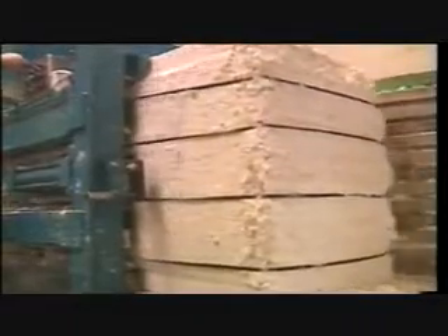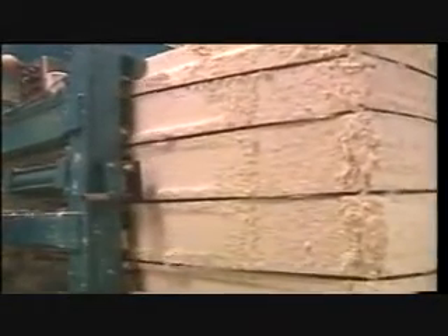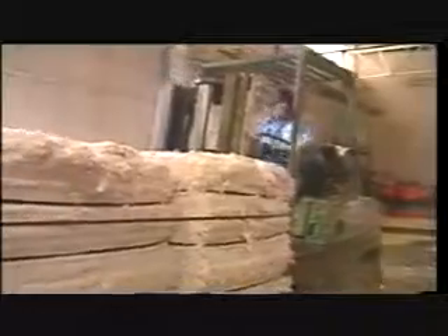Can soft-faced tissues really be made from the cartons you throw away? Sure they can. Some experts say it's just as good as paper pulp made from fresh-cut trees.